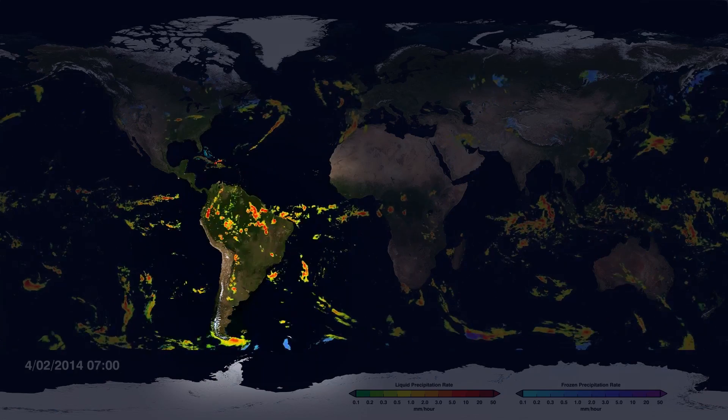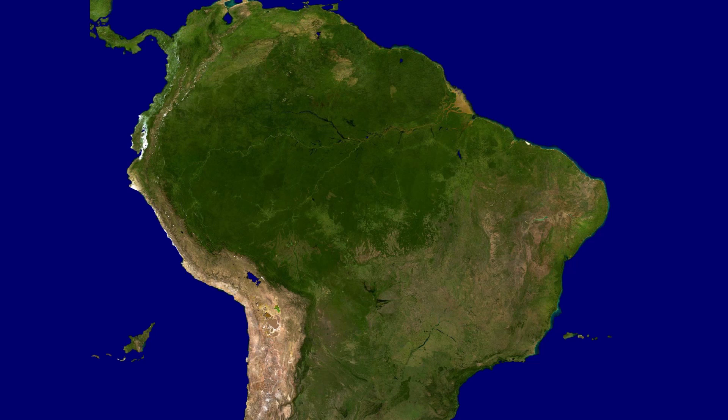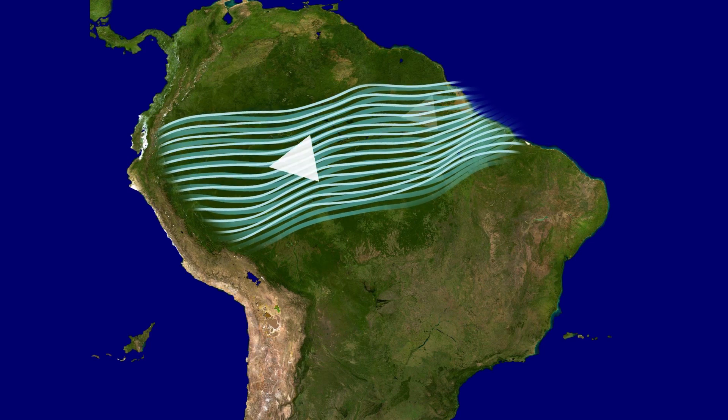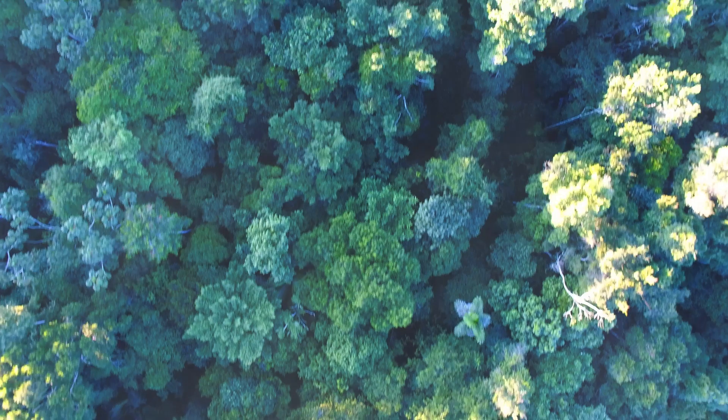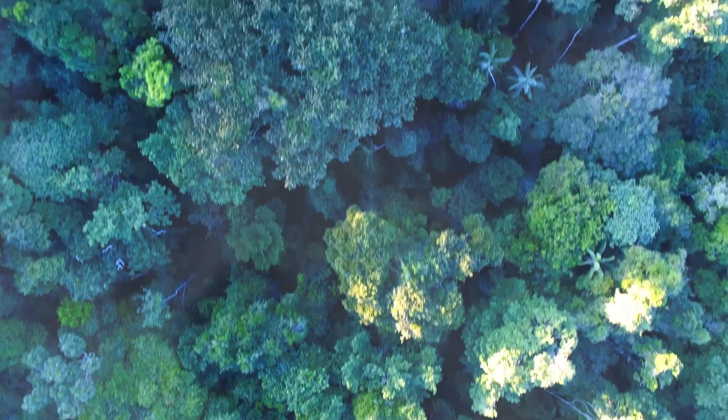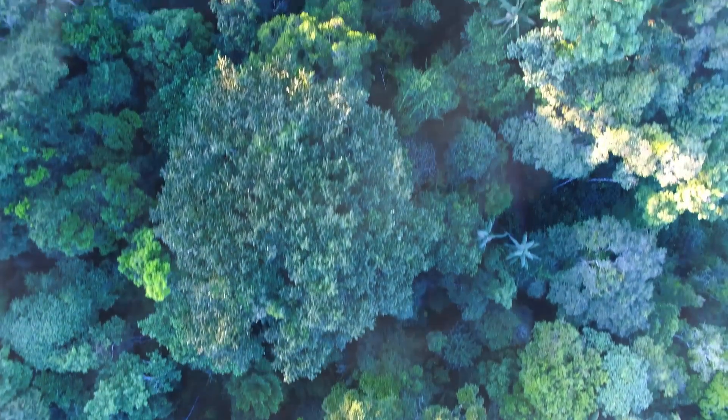This living water pump creates a river in the sky above the Amazon, stretching from the ocean to the Andes, that moves even more water than the Amazon river itself. And the rain this sky river creates is the reason the world's largest rainforest even exists.